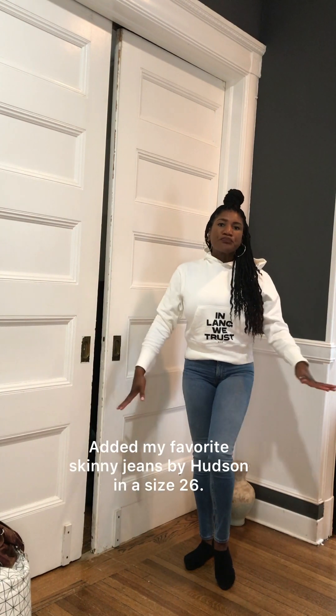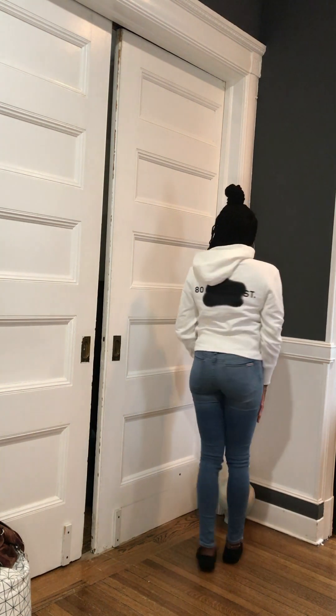I wanted to spruce it up a little bit, so I decided to add some fitted jeans — I didn't want to go with sweats. These are Hudson jeans in a size 26, and this hoodie is actually in a size small. I wish I had gotten it in a medium because it's really tight going on. Hoodies generally should be sized up — moving forward I'm definitely going to get hoodies in a size medium.